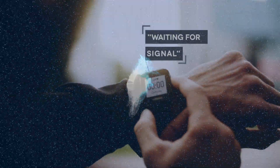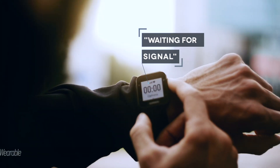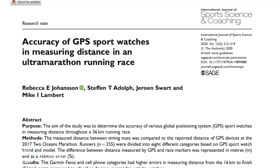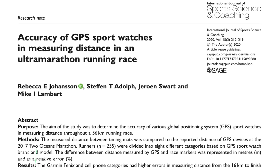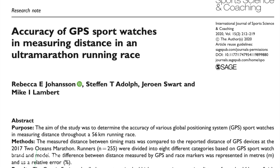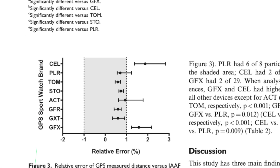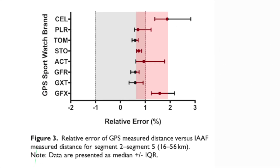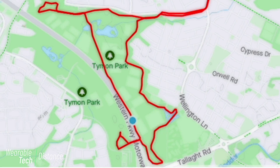You might assume that measuring distance would be simple because it relies on GPS, but even this is prone to error. A study published in 2020 comparing a range of smartwatches, other activity trackers, and smartphones showed that the median error rates were between 0.6 and 1.5 percent, with turns and hilly segments being linked with greater error.